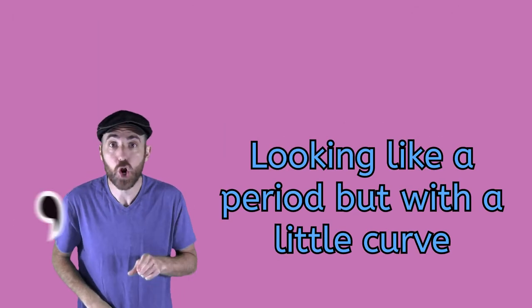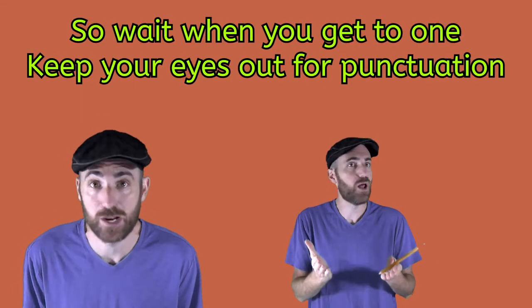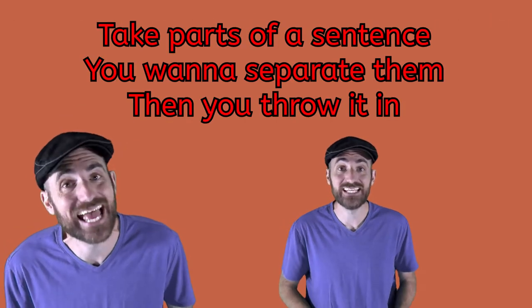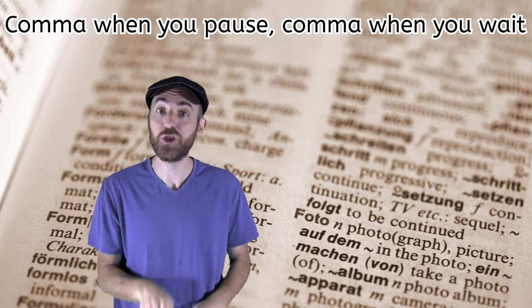Maybe you just need a little bit of space between the words. So wait — when you get to one, keep your eyes out for punctuation. Take parts of a sentence you want to separate them, then you throw it in.